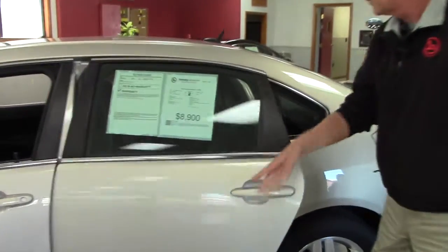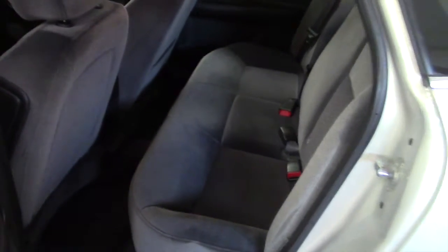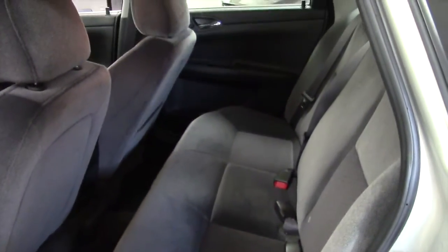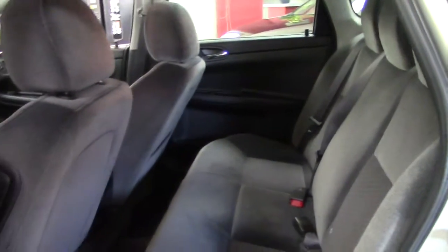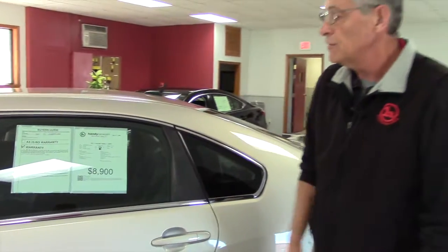Over here, just another quick look. The back seat — you can see how nice and clean it actually is. Nice cloth interior. Really is a nice vehicle and they ride nice and smooth too.